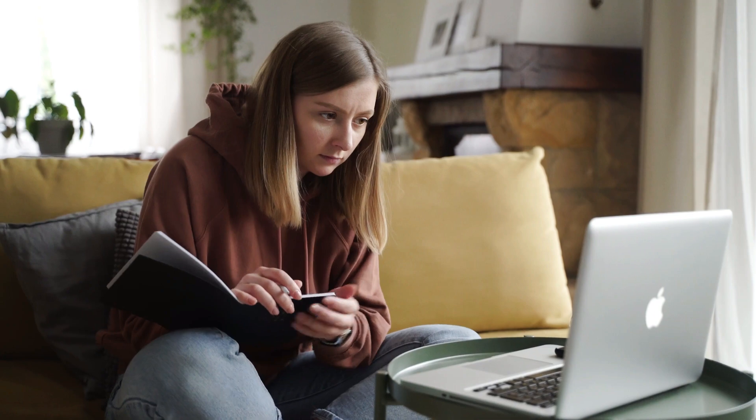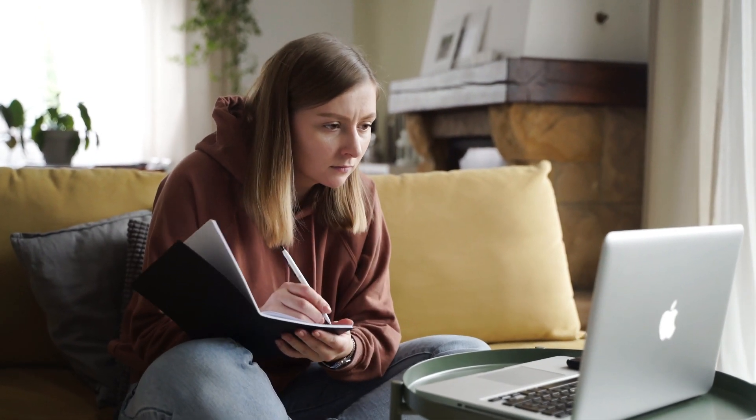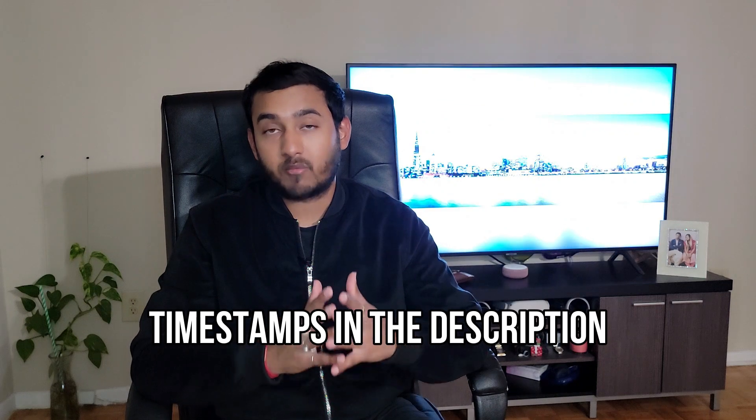Hey guys, so here comes the third part of the Q&A session where I look at your questions and try to answer them as detailed as possible. As I mentioned before, I'm pretty sure these answers would not only help the people who ask these questions, but you too. Consider this video a very important one because it contains a lot of useful information. I've also put timestamps for each question, but I would recommend you guys to go through the whole video for a complete understanding. So without any further ado, let's get started.